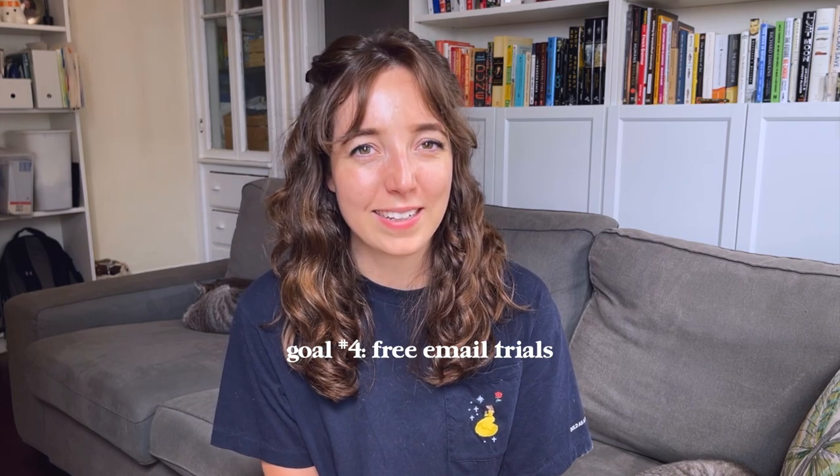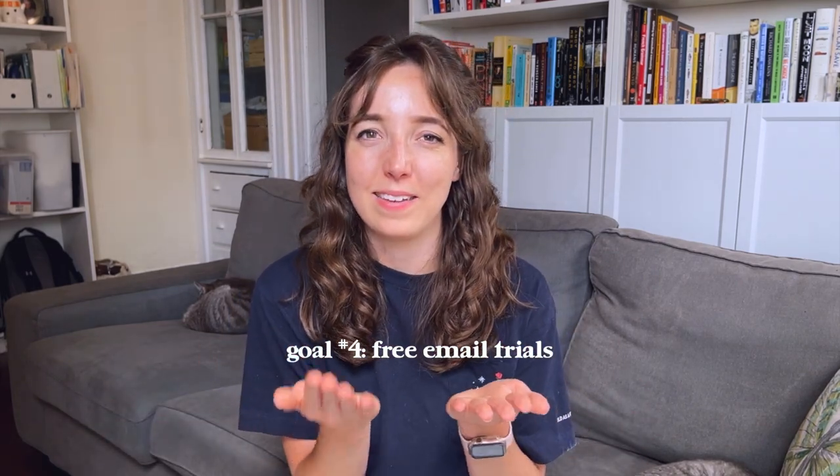I have one more goal for June, and that's to start a free trial on both Flowdesk and ConvertKit to really see how they are. This is related to the bank account goal — signing up for a subscription service on my personal account feels messy. So my plan is to set up the business bank account, add funds from my own money since I haven't made revenue yet, and then when I sign up officially for whichever email provider I like better, that payment will come from my business bank account rather than my personal one.